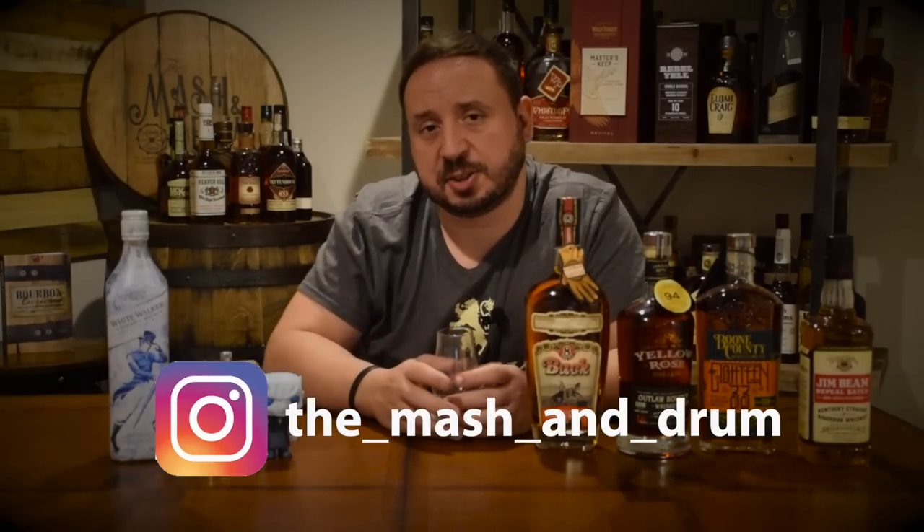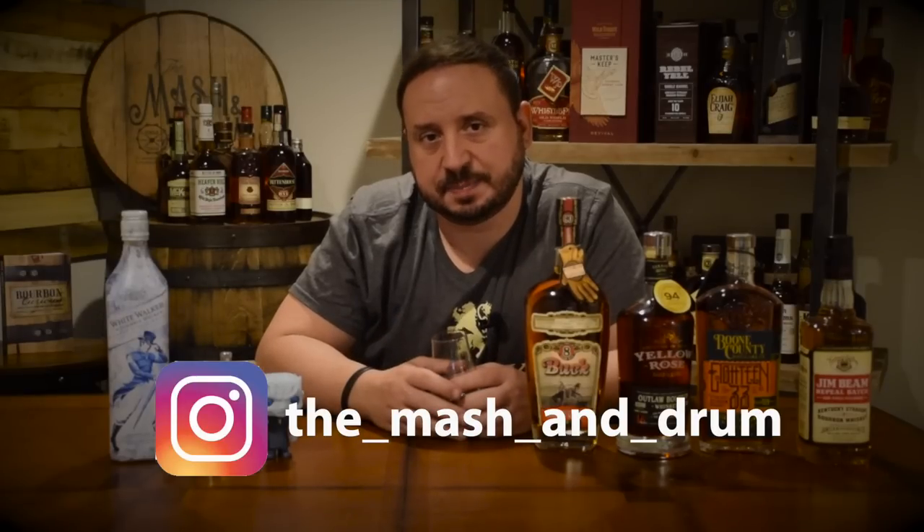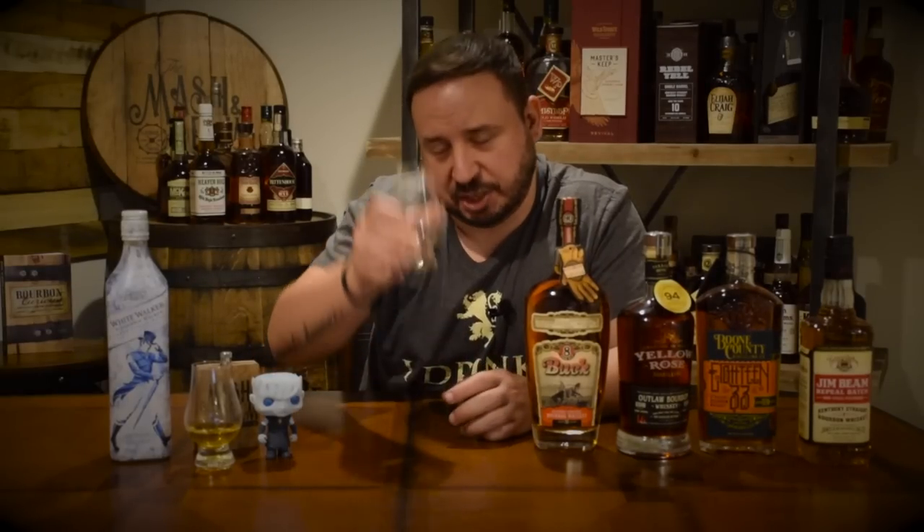Thanks for stopping by the Mashing Drum Whiskey Room — I hope you had fun watching this episode, I enjoyed filming it. If you haven't yet, please hit the subscribe button and the like button. If you're on Instagram, you can find me there as well. Please leave a comment and let me know what you think about this whiskey if you've had it. As I always say, it's not about the whiskey — it's the people you share it with. Cheers everyone, winter is coming — don't make the Night King mad. Cheers!